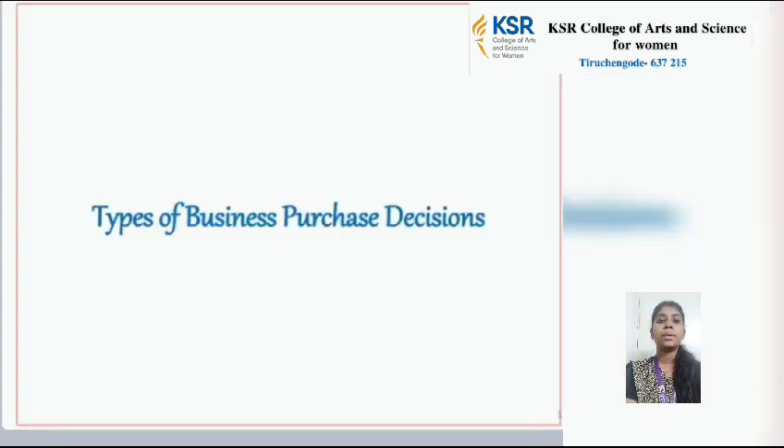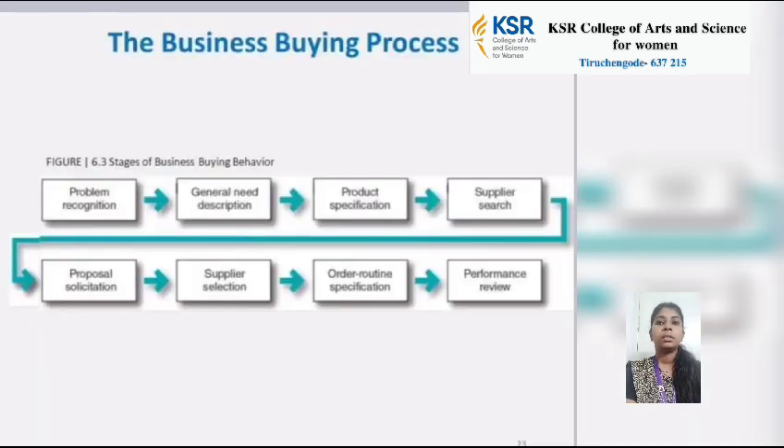Types of Business Purchase Decision. First is problem recognition, then general need description, product description, product specification, supplier search, proposal, supplier selection, and order with written specification.